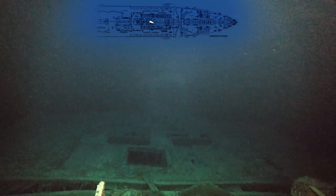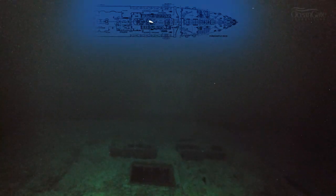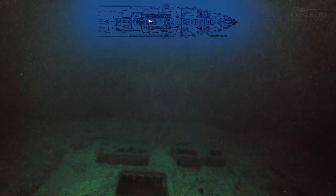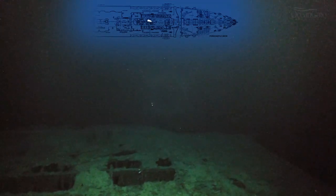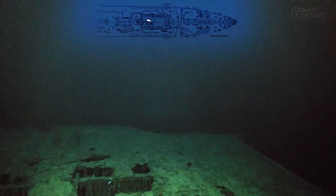Now we're just coming towards the expansion joint, and we can see the remains of skylights and holes in the roof. They led down into the Marconi room where Jack Phillips and Harold Bride sent out their SOS messages of distress.